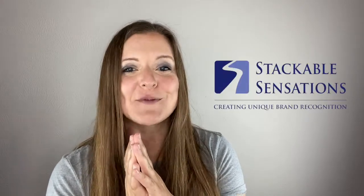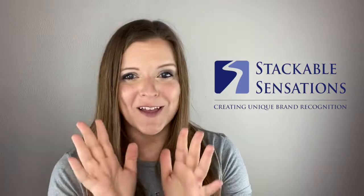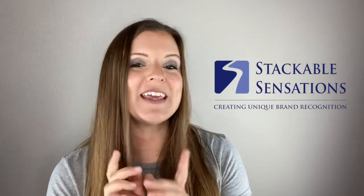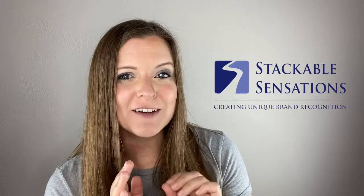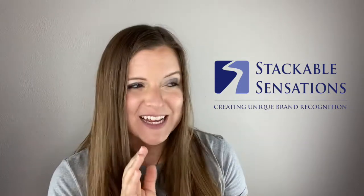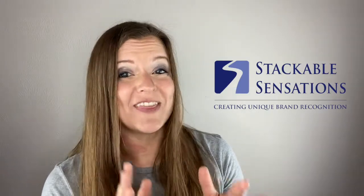Hey, it's Lindsay with Stackable Sensations, where we create unique brand recognition. Today is all about our cell phones. Did you know that the average person looks at their cell phone 344 times per day? And for some of us, let's be honest, it's even more than that.